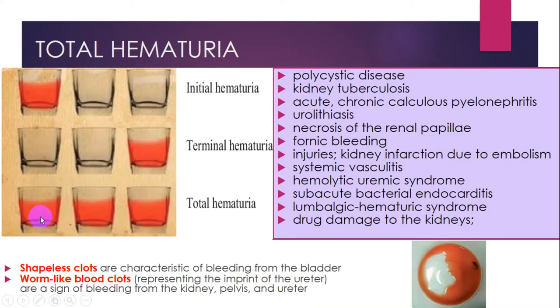Total hematuria can appear in such cases as polycystic disease, kidney tuberculosis, necrosis of renal structures, hemolytic uremic syndrome, systemic vasculitis, traumas, injuries, embolism, drug damages, etc.